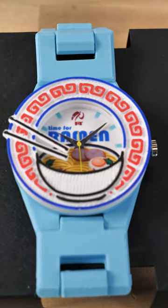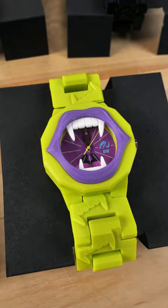Then we have Top Ramen — love it. And the last one is Jaws.